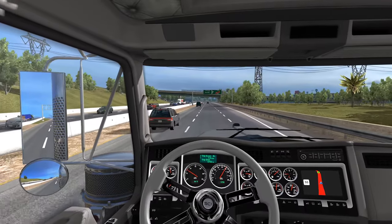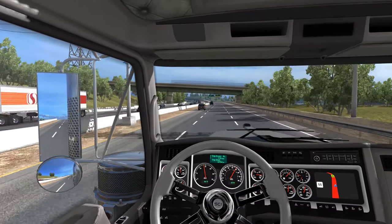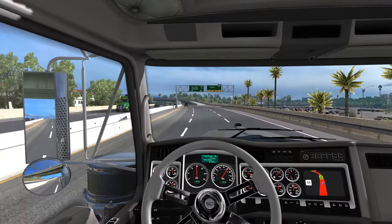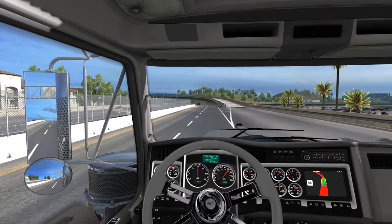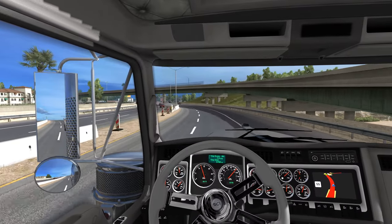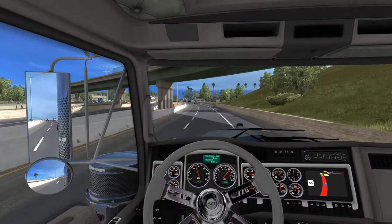I don't know — what truck do you guys want in the game next? Do you want the 389 or something different? Let me know down in the comment section below. I always love hearing from you guys. I think it was the last episode I said I would love to see the Cascadia in game — I think it's a really good looking truck.